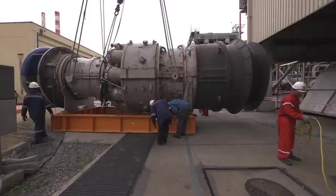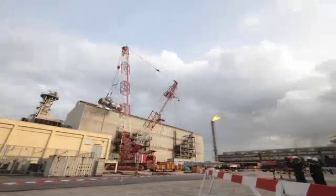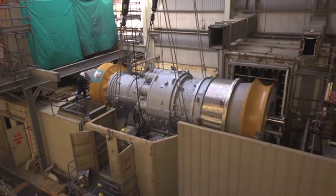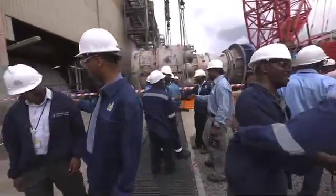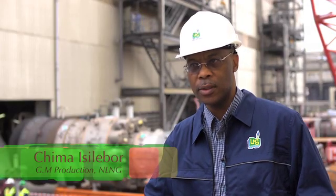The old turbine is successfully lifted out and the new GE Frame 7 MR gas turbine is put in place. Now the plant can return to its full production capacity. With this operation, Nigeria LNG has entered a whole new dimension of efficiency and excellence. We will do whatever it takes to make sure that we secure our ability to deliver our contract cargoes to our customers.